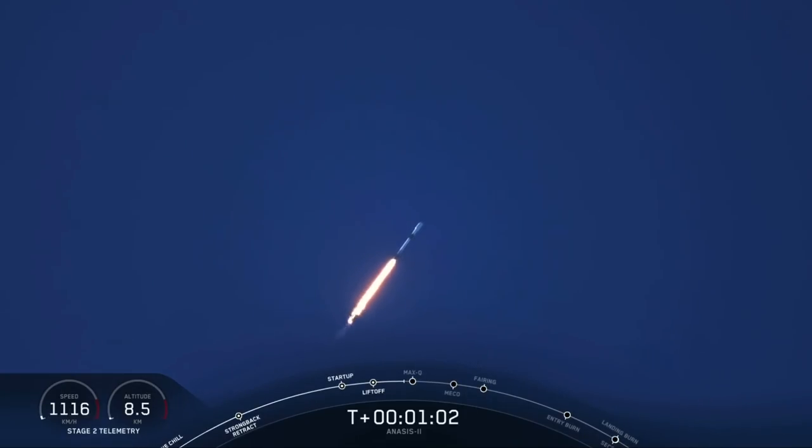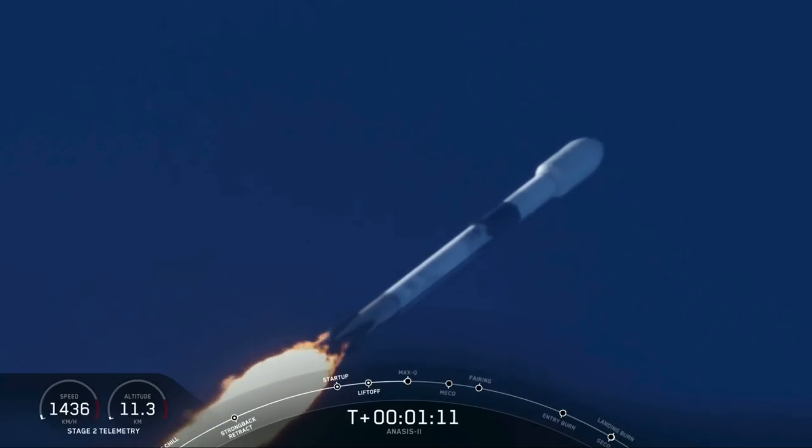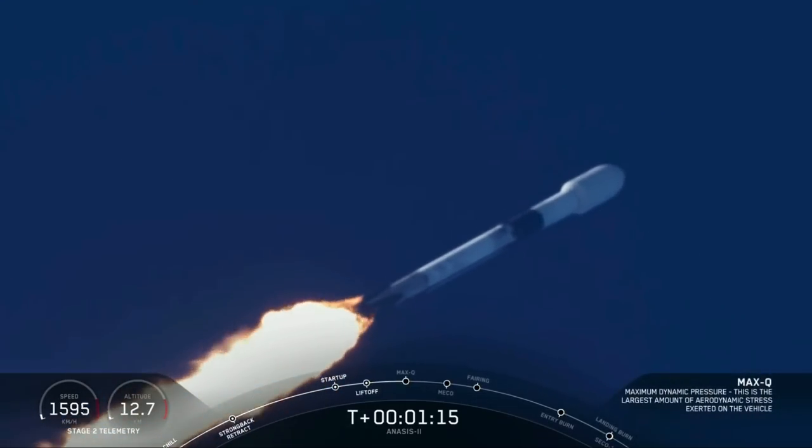We're in the bottom of the throttle bucket as they call it. Now the Merlin engines coming back up to full power as we get ready to go supersonic. Vehicle is supersonic.